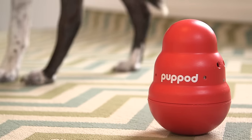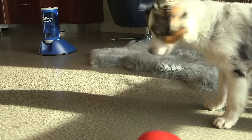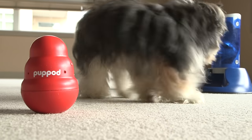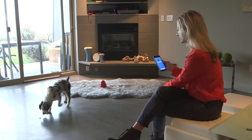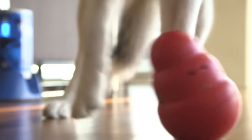As your dog gets more skilled at the game, PupPod adds new challenges to keep things interesting. At first, your dog learns that PupPod is the key to earning rewards. When they approach or sniff the toy, a motion sensor detects their presence and signals you to toss a treat. Once they've mastered that, the PupPod software automatically makes the game a little harder, requiring your dog to actually touch the toy to earn treats from you.